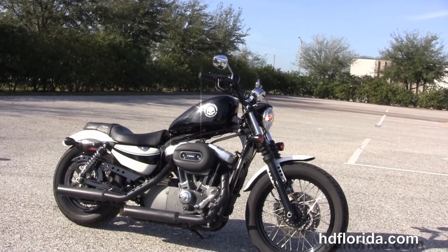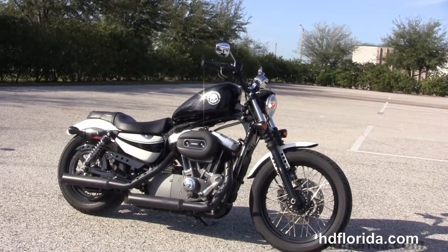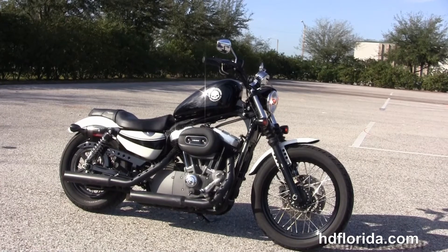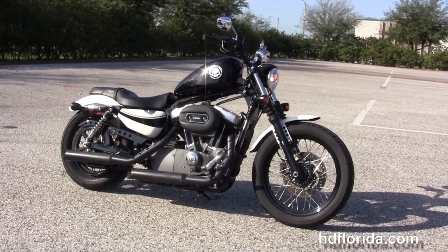We're rated number one in customer service, have over 1,200 new and previously enjoyed motorcycles for you to choose from, and we ship used bikes anywhere in the world.